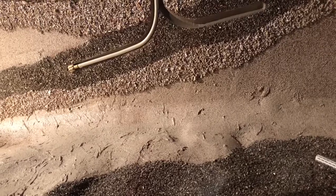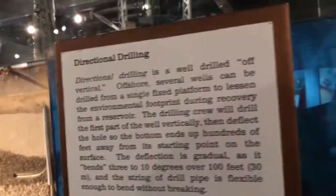It's in one specific layer — see that? It's called directional drilling. They have to drill down through about eight different layers to get to that one layer that has oil.